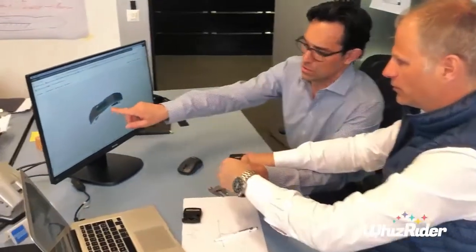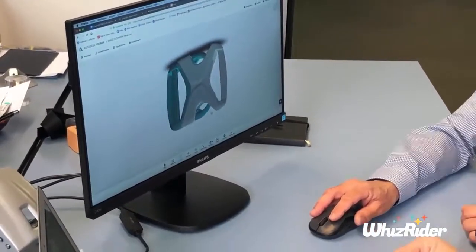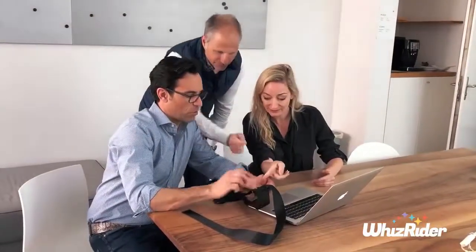I'm Andy, the co-founder of WizRider. WizRider has been developed for families to travel, carpool, Uber, Lyft or taxi. We spent two years with a team of biomechanical and accident research specialists to design a car seat solution that fits in your pocket.